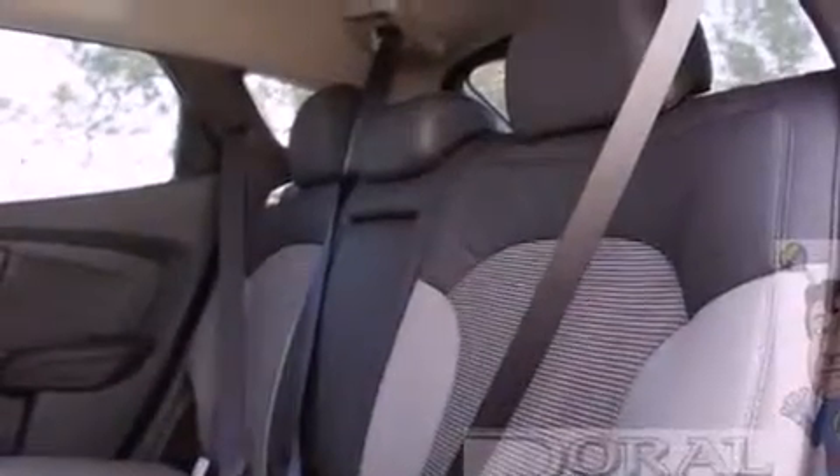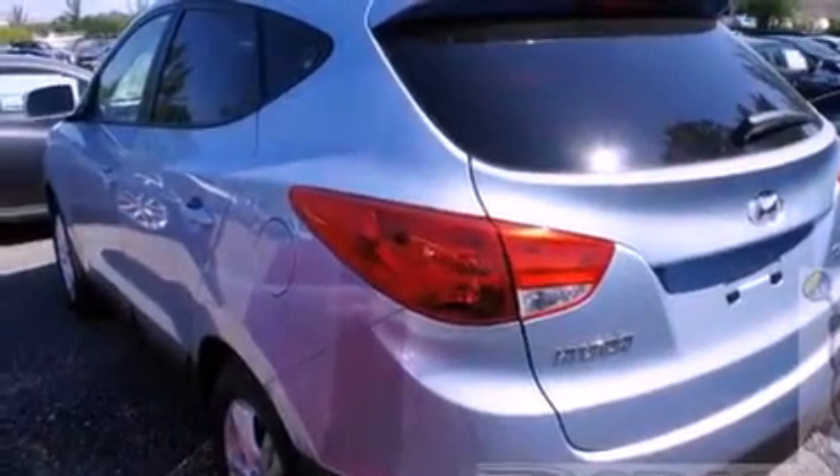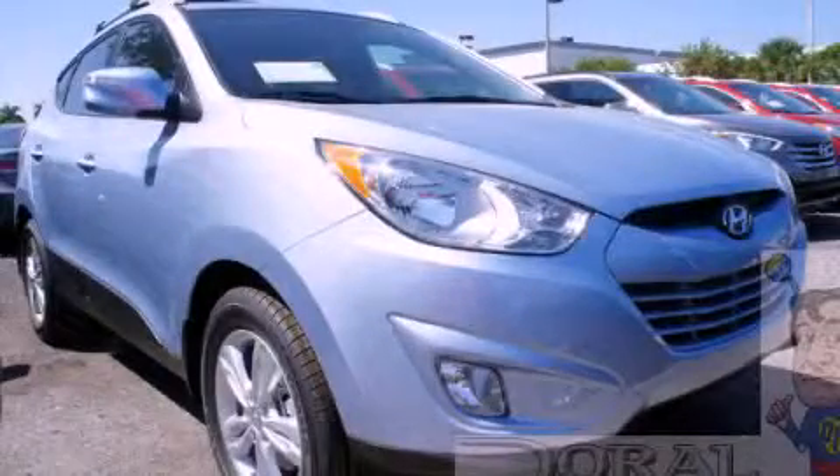With an EPA estimated rating of 30 miles per gallon on the highway, this automobile is clearly a fuel-efficient choice. This automobile won't last long at this price — call and arrange a test drive now.